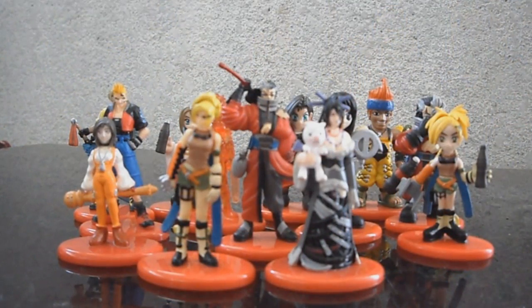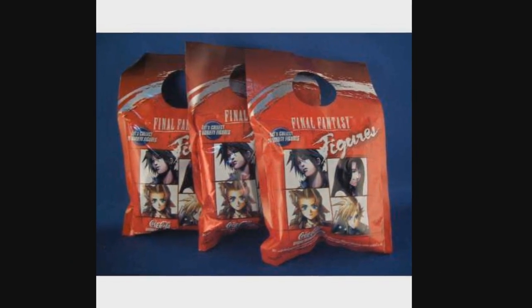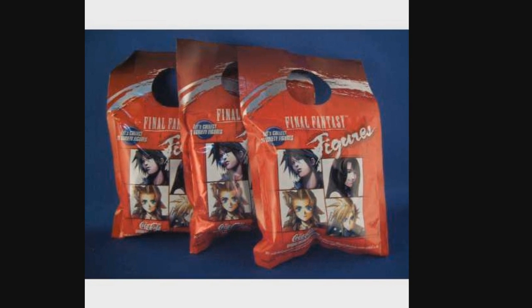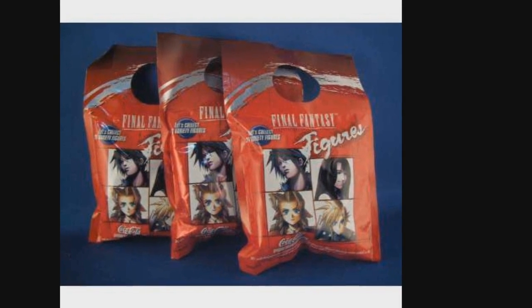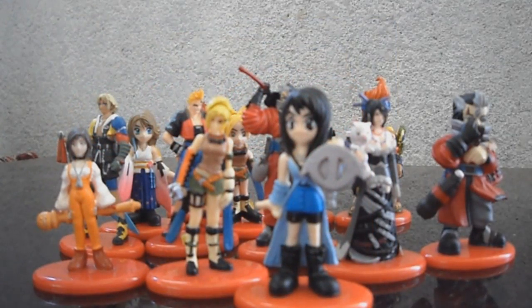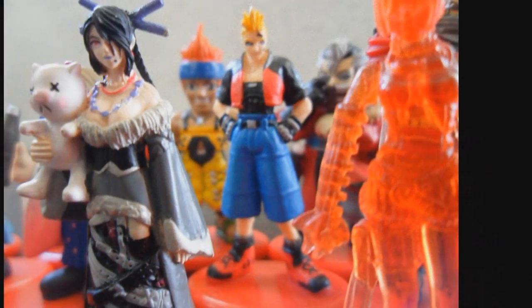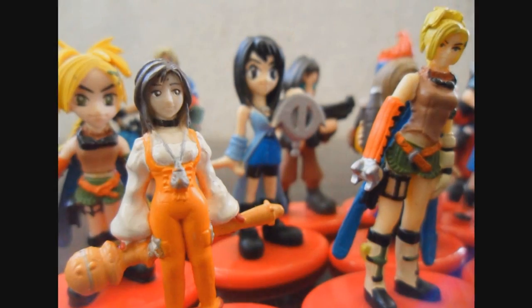Hey everyone, I'm ShinKuraGok and this is a review for the Coca-Cola Exclusive Final Fantasy Collection Gashapon. Each are randomly packed in sealed plastic foil bags and are hanged on selected bottles of Coca-Cola. Each figure is only exclusive to Coca-Cola Japan — these are freebie bottle cap figures in Japan.